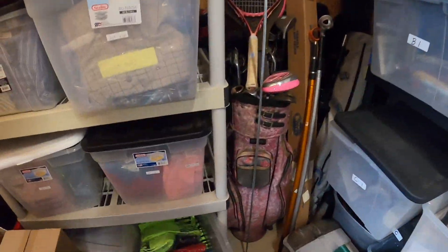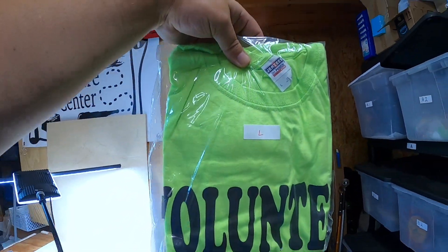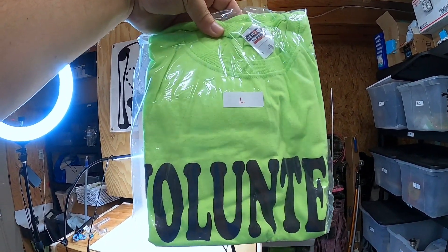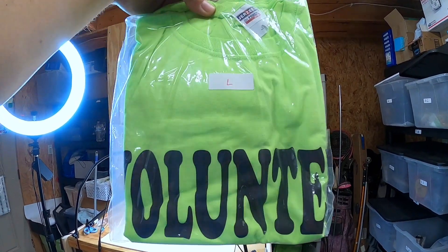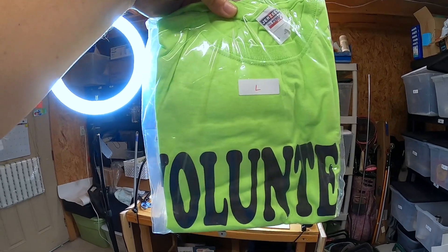Another tip: look for items you can buy in bulk and sell individually. About a year and a half to two years ago I bought a box of about 100 neon green volunteer t-shirts for $5 because those people didn't need them anymore. I probably only have about five left. Each one has been selling for $12 plus shipping. That's $5 into roughly 100 items selling at $12 a piece — pretty good.